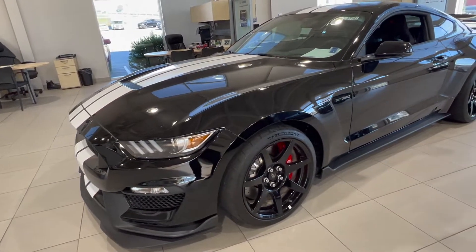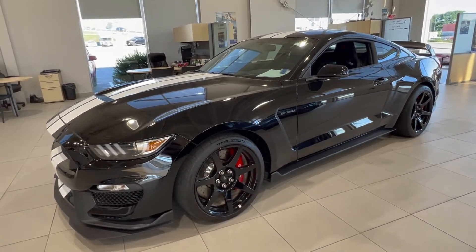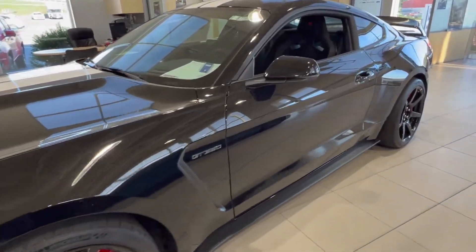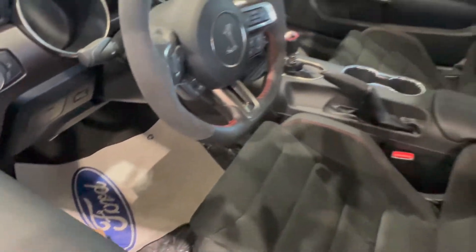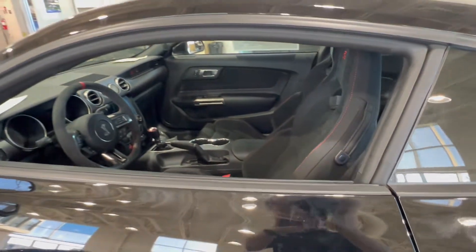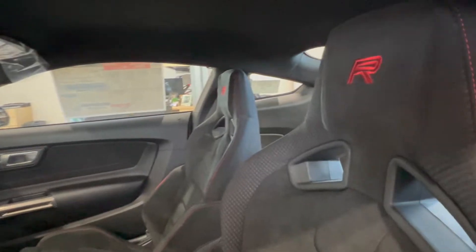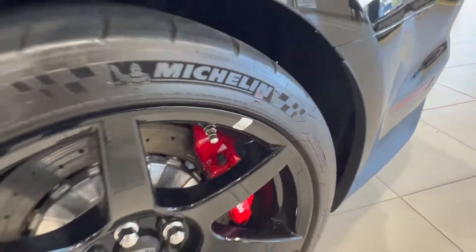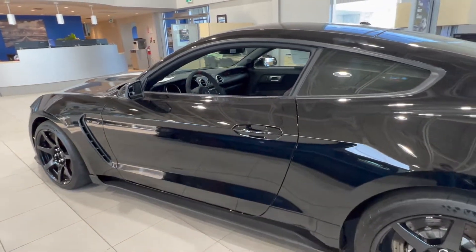This particular GT350R is part of a private collection, although it is for sale here at McPhee Ford. This model is in its full original condition — you have the original seals on the floor as well as the original floor mats, the original window sticker on the door, and the original sticker on the rear quarter window. All the original stickers on the wheels are present as well, and it is only offered with 163 kilometers on the odometer.